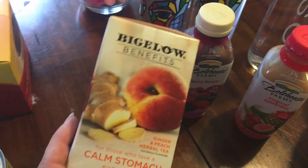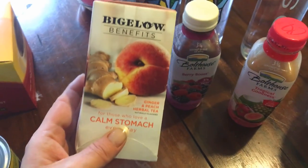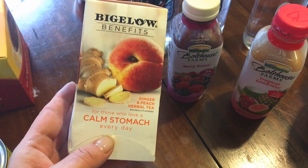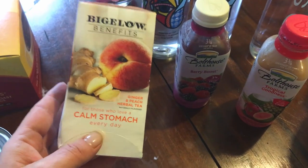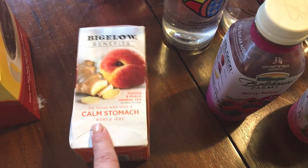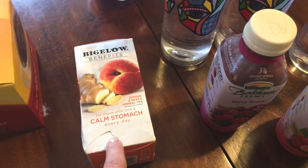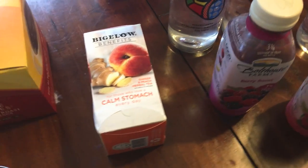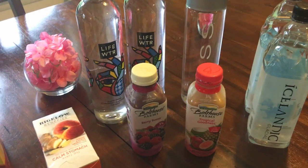This is my second box of this tea and I'll share more about it in an upcoming tea video. It's the Bigelow Benefits Calm Stomach — a ginger and peach herbal tea. It's delicious, number one, but it really does help calm your stomach down. I use it in the mornings or early evenings. Whether it's morning sickness or an upset stomach from something you ate, the ginger in this really, really helps.